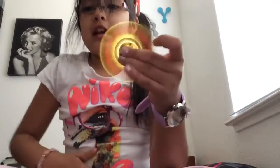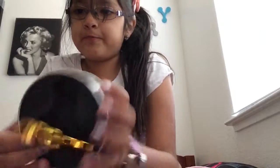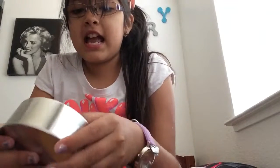My sister-in-law has one as well that has blue instead of red. So, here's the thing — me and my mom are sharing this one. Oops, I dropped it. Because my mom wanted a fidget spinner as well because she gets really stressed out and stuff.